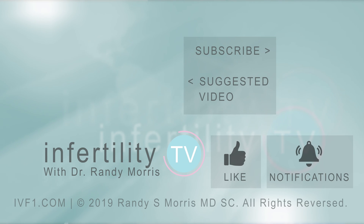Before you go, be sure to like this video. And if you have a question or idea for a future episode, leave it in the comments. You should definitely subscribe to InfertilityTV now for new episodes weekly. It's like having a fertility specialist in your phone.